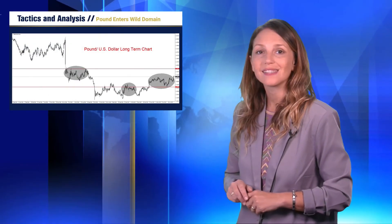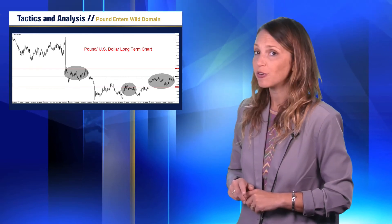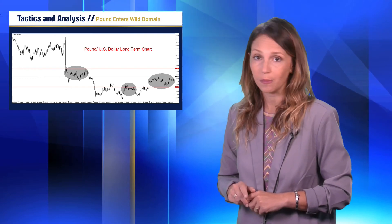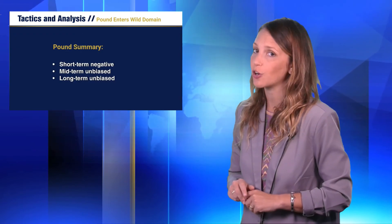Tomorrow's consumer price index numbers from the UK will be important. Although the British currency has gained well against the US dollar, traders may look for downside reversals on the notion the pound is overvalued in the short-term and believe the 1.29 to 1.30 range is a more realistic price for the currency pair.